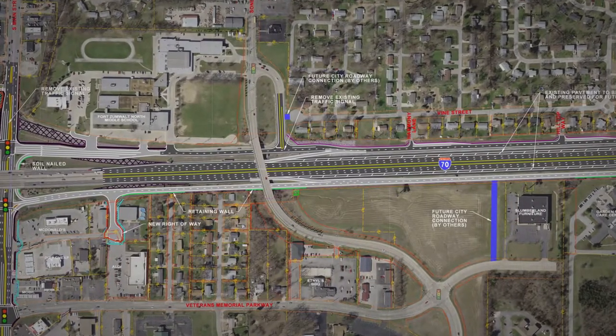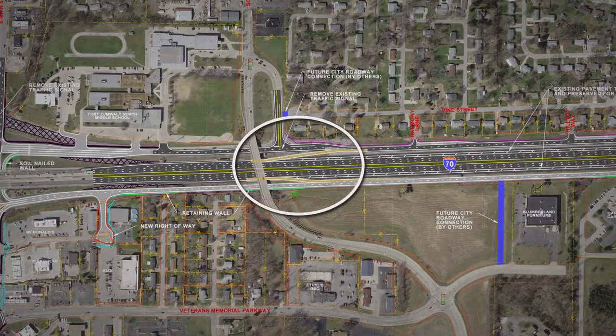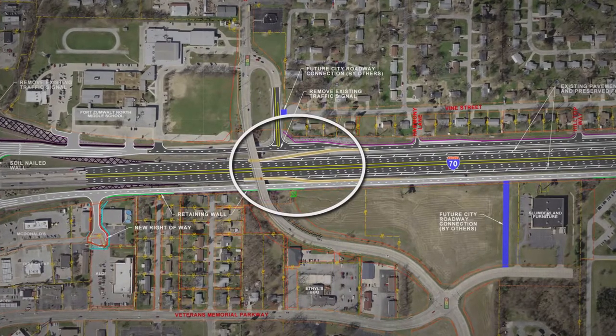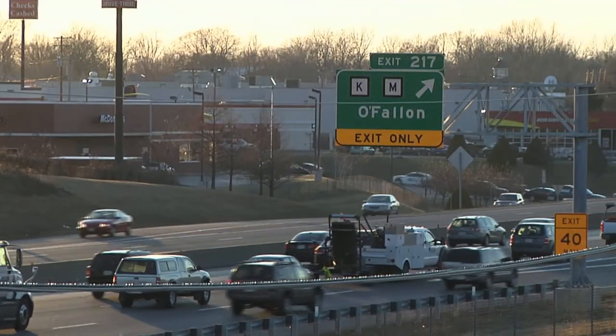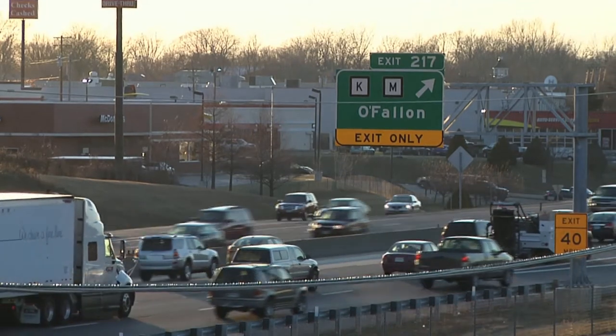Some of the key features of this project include slip ramps that allow motorists to merge on and off the highway without coming to a stop at an interchange. This allows traffic to flow more easily and eliminates congestion at typical stops like the Highway K exit.